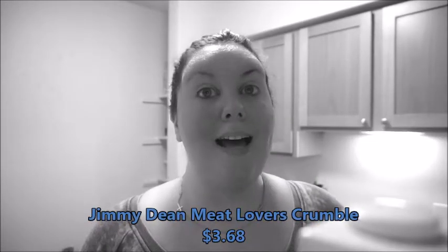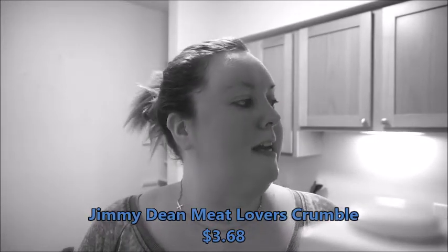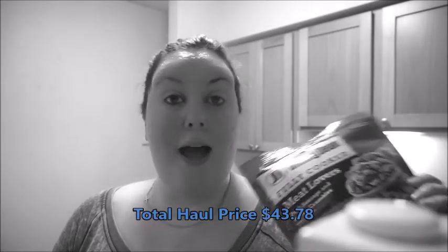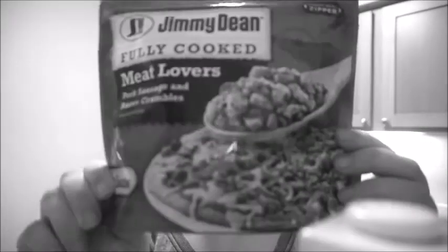The last new thing I found is also from Jimmy Dean — it's fully cooked Meat Lovers pork sausage and bacon crumbles. I thought if you're making an omelet you could just sprinkle this in, or you could top your cheese pizza or fat head pizza with it. It has only one carbohydrate per serving, which is a half cup, so that's pretty good. I thought I would give this a try.